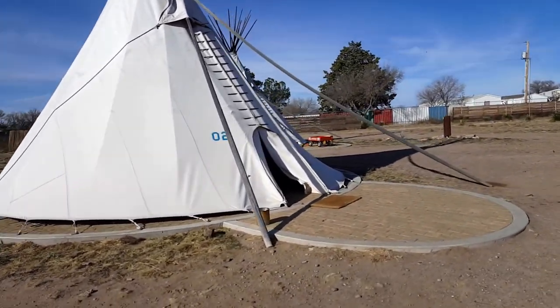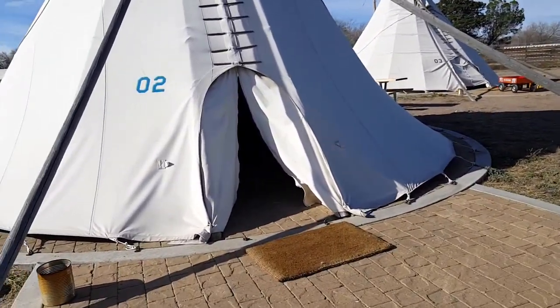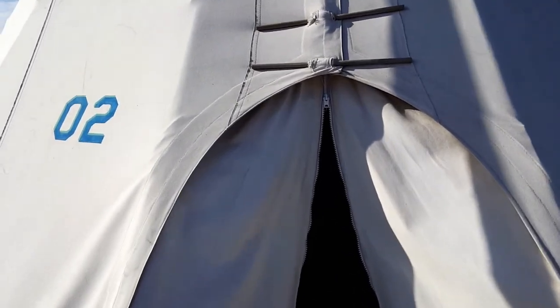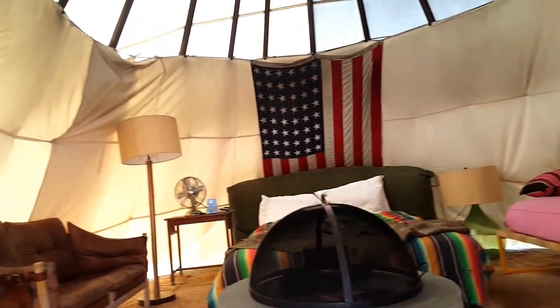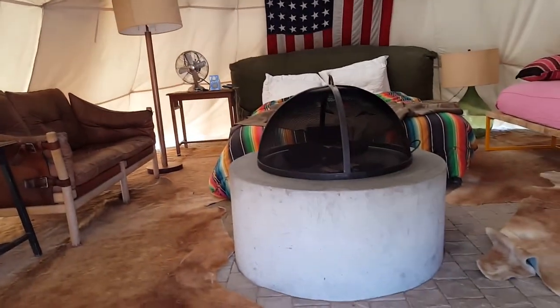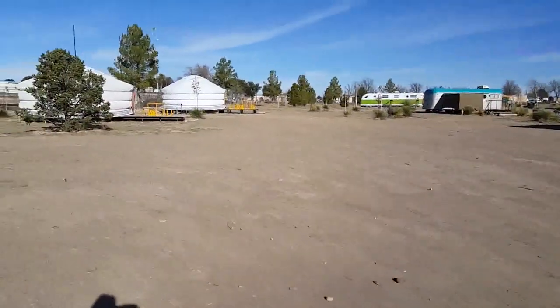Let's see if anyone's in here — hello, can I take a little peek inside? It's kind of cozy, fire pit in the middle. Yep, there you go — $185 a night.